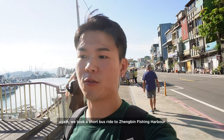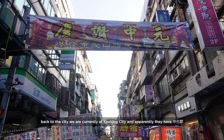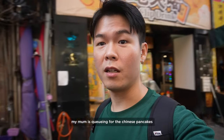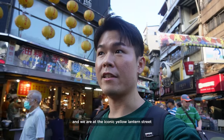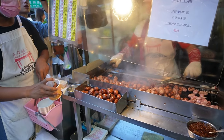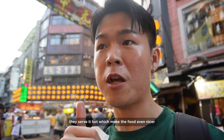We took a short bus ride to Zhengbin Fishing Harbor to look at the colorful houses. Back in the city, we are currently at Keelung City and apparently there is a Zhongyuan Festival ghost market and my mom is going for the mi xian gui. We are at the iconic yellow lantern street. The sausage is very good — the mini sausage you can finish in one bite. It's a bit hot, which makes the food even nicer.